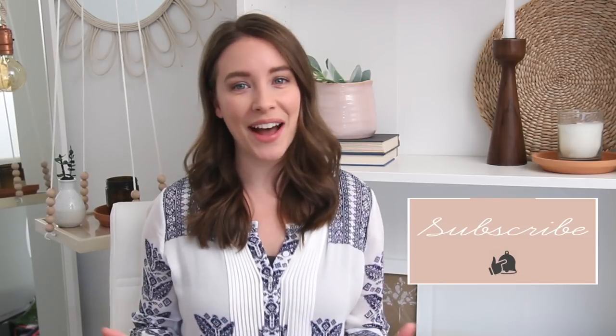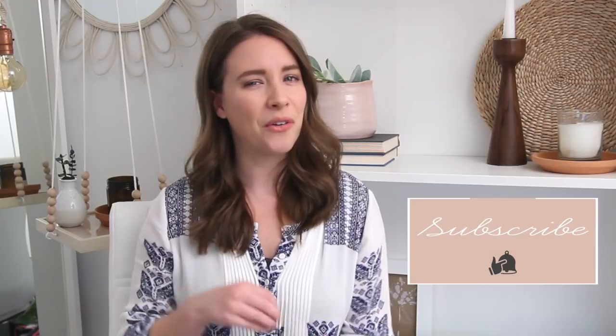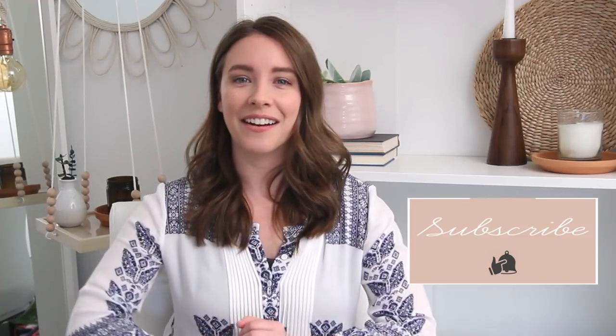Hey everybody, welcome back to my channel. If you're new here, my name is Katie and I'm so happy you're here. Today we're doing another thrifting video slash Pinterest kind of all rolled into one, because we are decorating my newly renovated-ish entryway. I wanted to head to the thrift store and thrift my Pinterest board that I've been pinning to for quite a while.